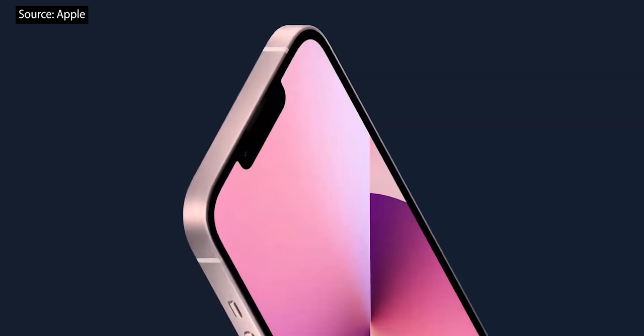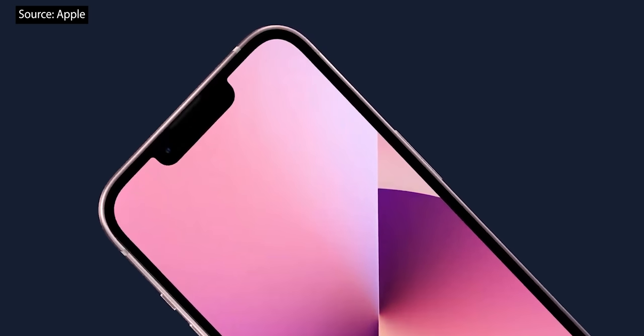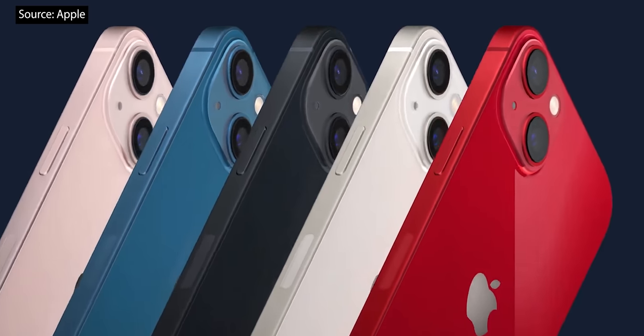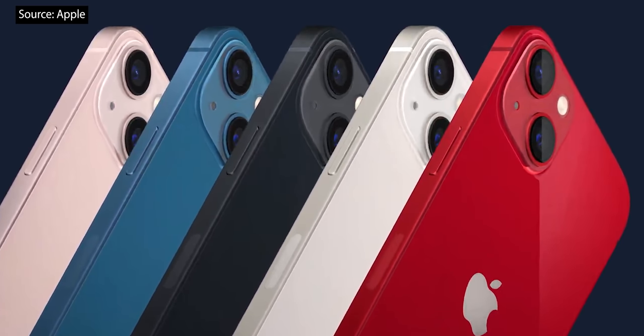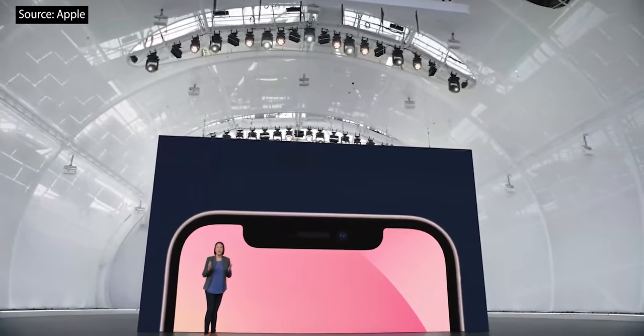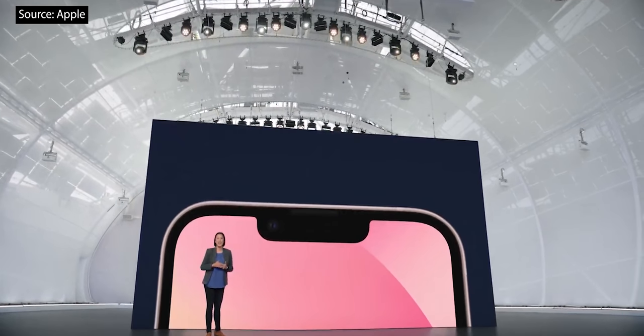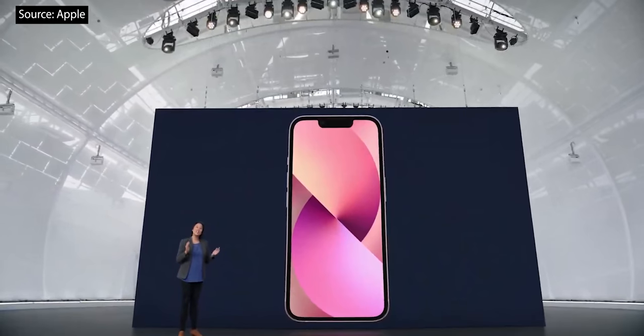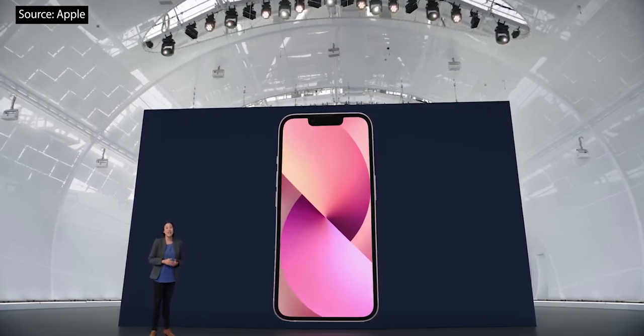The aerospace-grade aluminum frame is beautifully formed and really shows off five new colors: an all-new pink, blue, midnight, starlight, and Product Red. On the front, the TrueDepth camera system has been re-engineered to provide more display area. Everything inside, including Face ID, fits into a space that's 20% smaller.